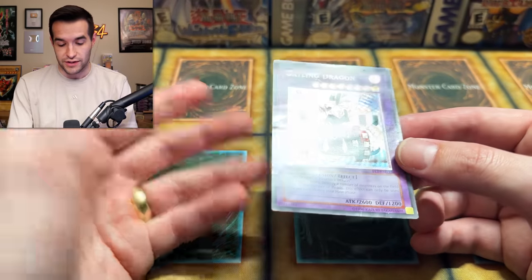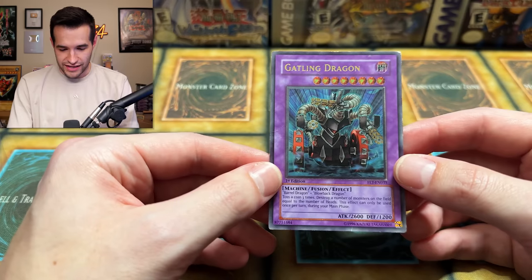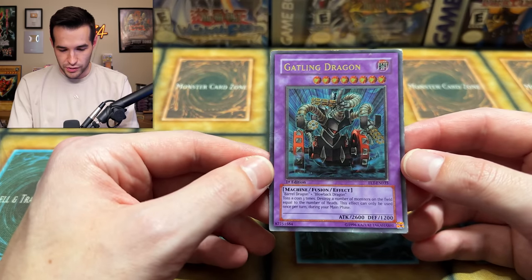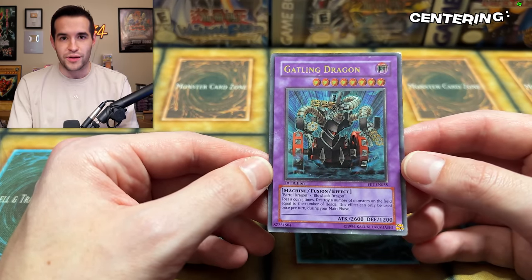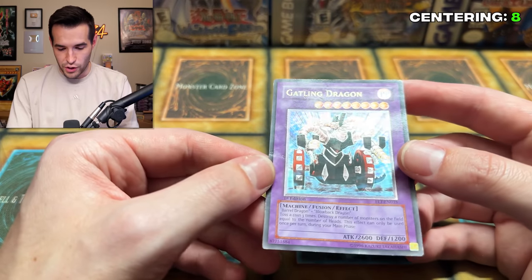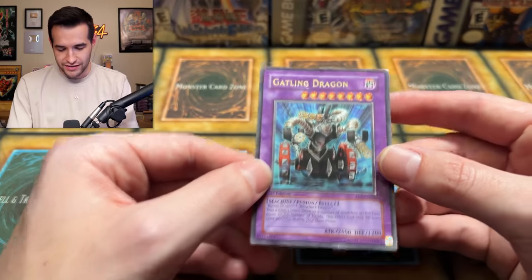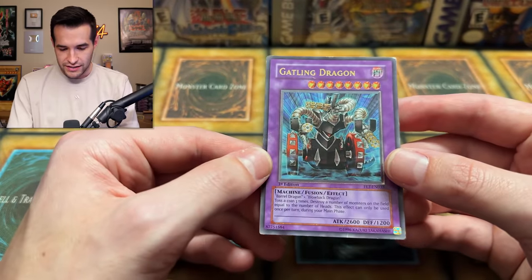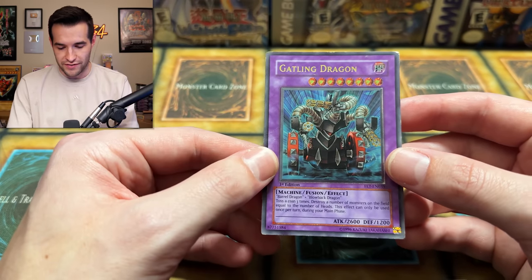I decided to go with BGS basically because of all the different subgrades — it'll be fun to see. For centering, that's the thing that can still hold up and be a decent number. It's still pretty off-centered, so it's probably going to get like an eight or 7.5 on centering. Then you go to corners — that corner is destroyed. That corner is not too bad, but with a corner like that, maybe corners will be like a four or five.